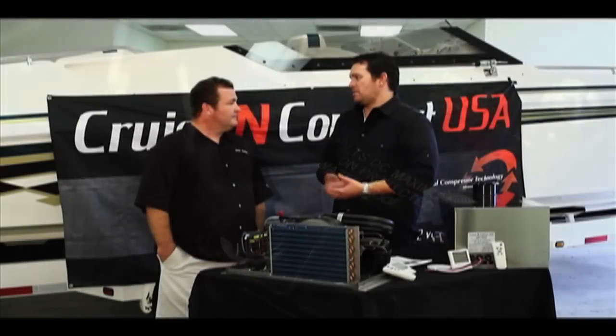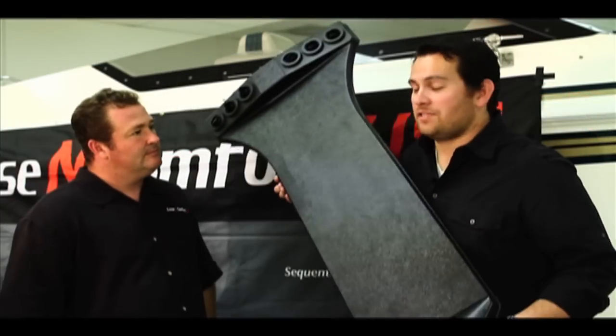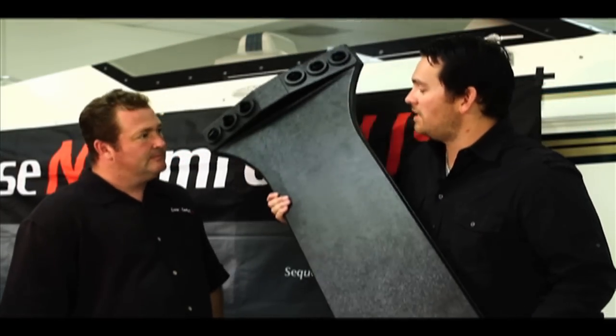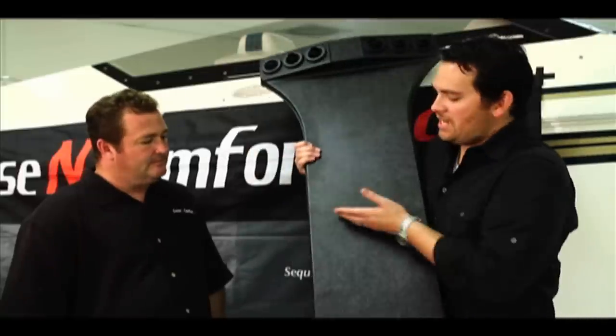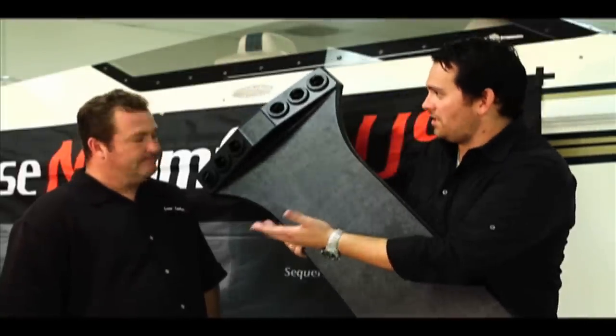If you're competent enough, this is something you could do yourself. Cruise and Comfort also offers this really cool ducting unit which is customizable in more ways than one — you can cut and modify it, move the port up, and it's also dyeable so it matches your interior. Air is distributed via adjustable six-way vents to make sure your cabin stays cool.